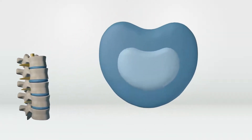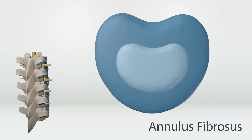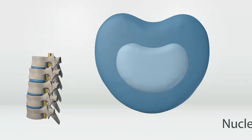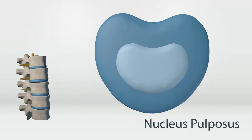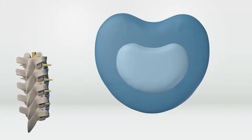Now we'll take a closer look at each spinal disc. The annulus fibrosis is the outer layer. This layer provides stiffer support and surrounds the inner layer, the nucleus pulposus. This layer is pulpy, which is useful in absorbing pressure and spreading it out into the annulus fibrosis.